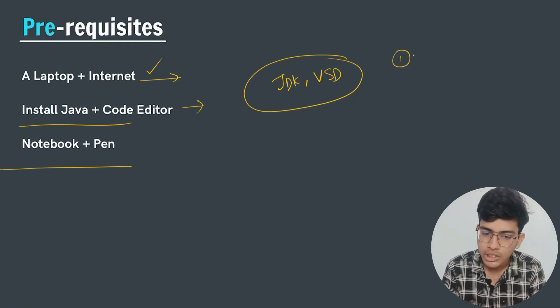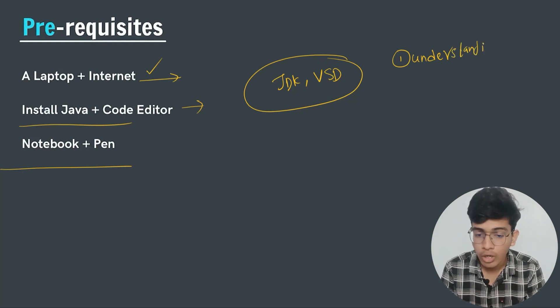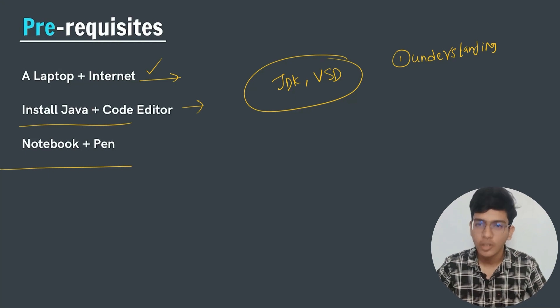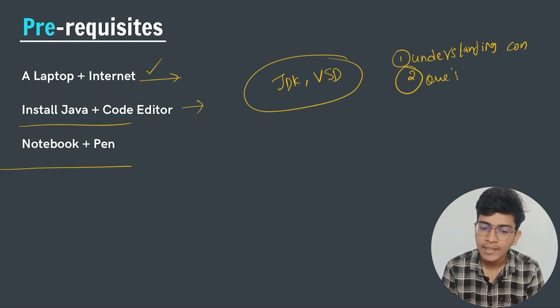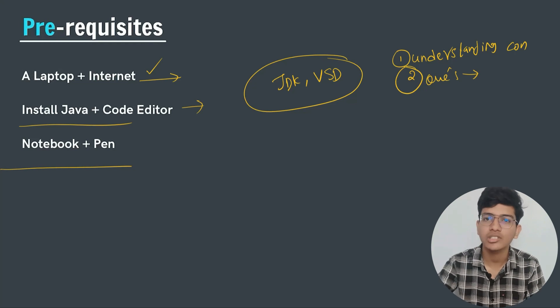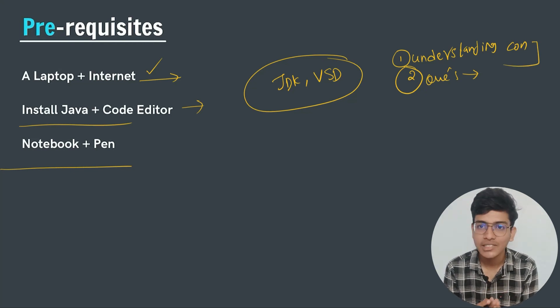There are three things for question solving. First, understand the concepts — your full attention should be on the video screen. For example, when studying greedy algorithms, you can solve all related questions only if you truly understand the concept. After understanding, do the questions: pause the video, try it yourself, then compare the solution. If you cannot get it, watch the video again until you do.